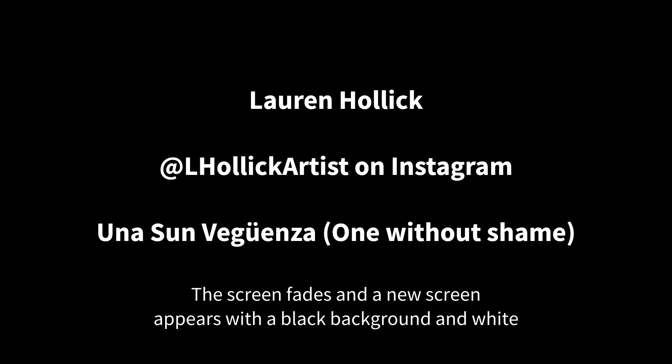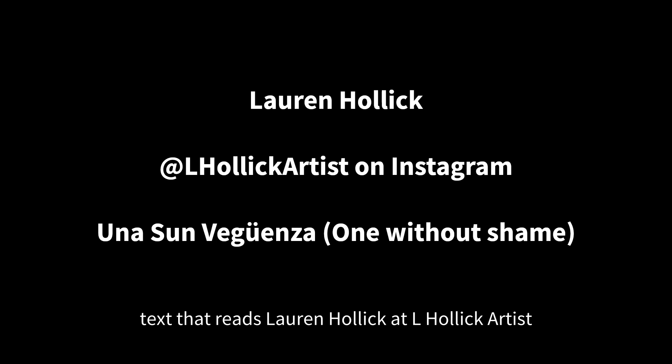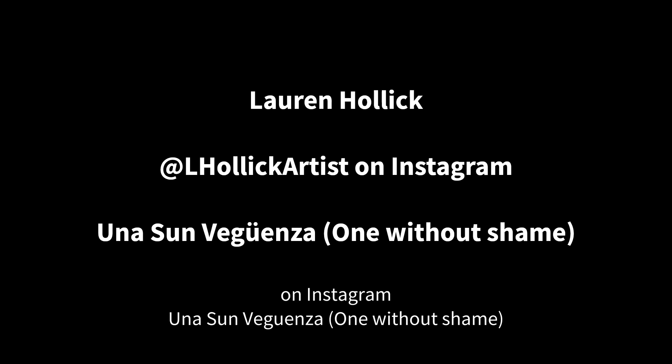A new screen introduces Lauren Hollick at L_Hollick_artist on Instagram. The title of her piece is 'Una sin vergüenza,' meaning 'One without shame.'